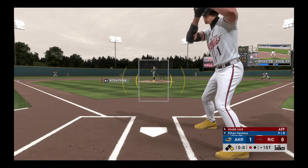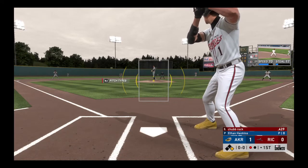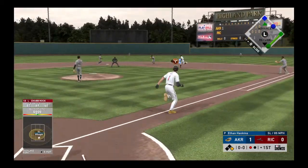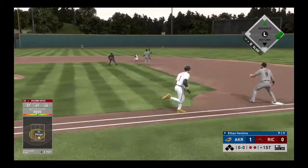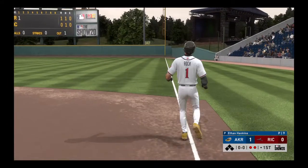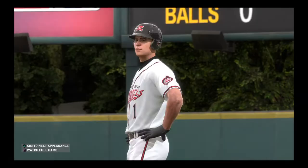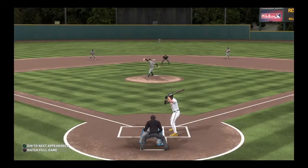Striding forward now, Rock has nine at-bats in the series so far and has collected a pair of hits. Oh, a double play ball to second — four, six, three. It's a double play and the inning is over. Four to six to three, they roll it up to get out of the jam.